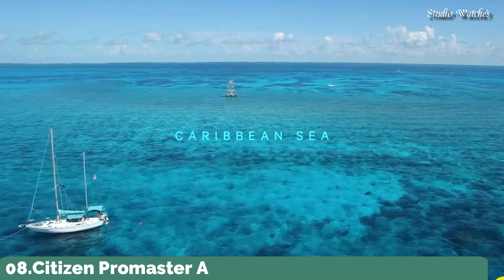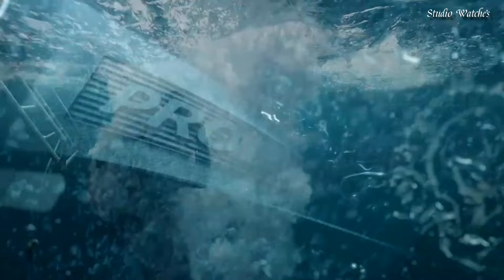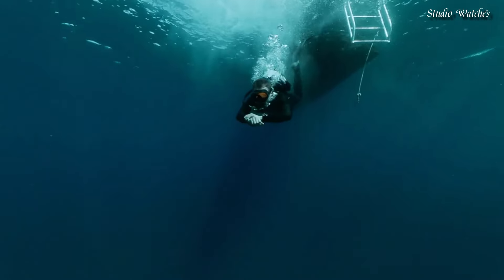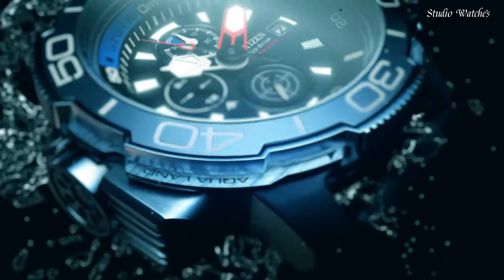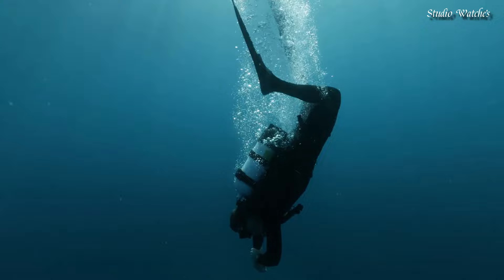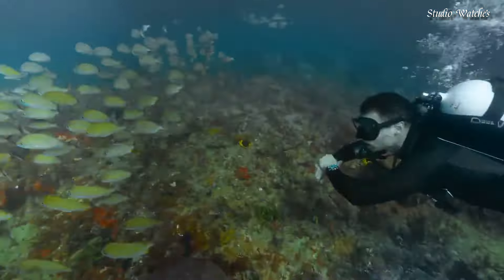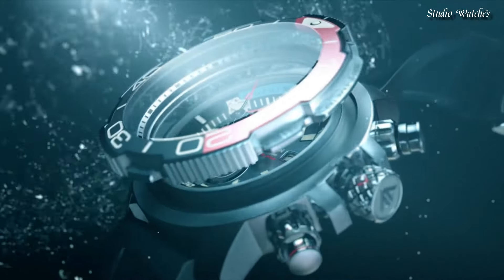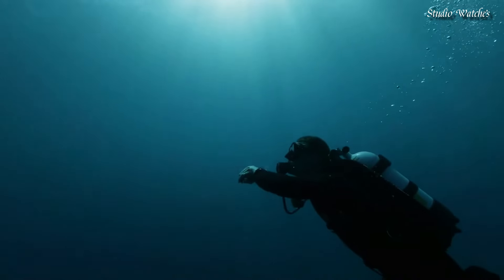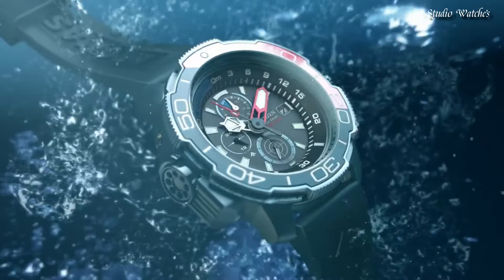Number 8: Citizen Promaster Aqualand Watch. Stainless steel case with a black rubber strap. Black and red bezel. Black dial with luminous silver and red hands and index hour markers. Dial type: analog. Chronograph. Citizen caliber B740E Eco-Drive movement. Scratch-resistant sapphire crystal. Case size: 50 millimeters. Water-resistant at 200 meters, 660 feet. Functions: chronograph, date, hour, minute, second.